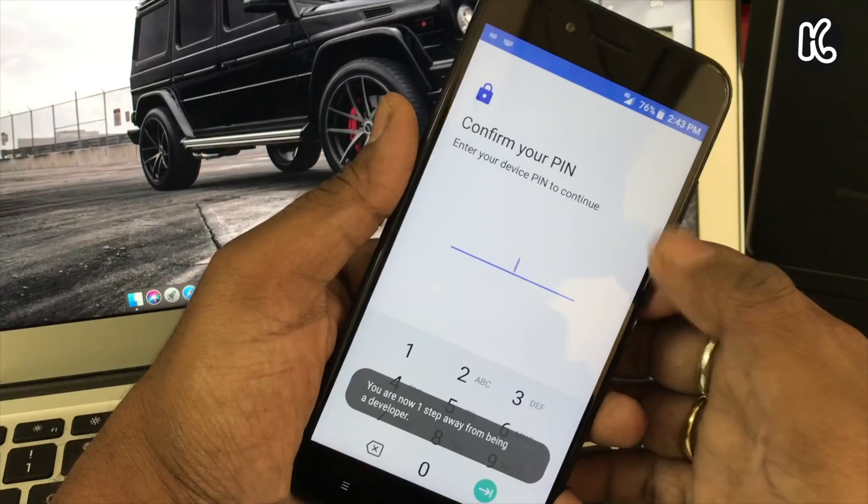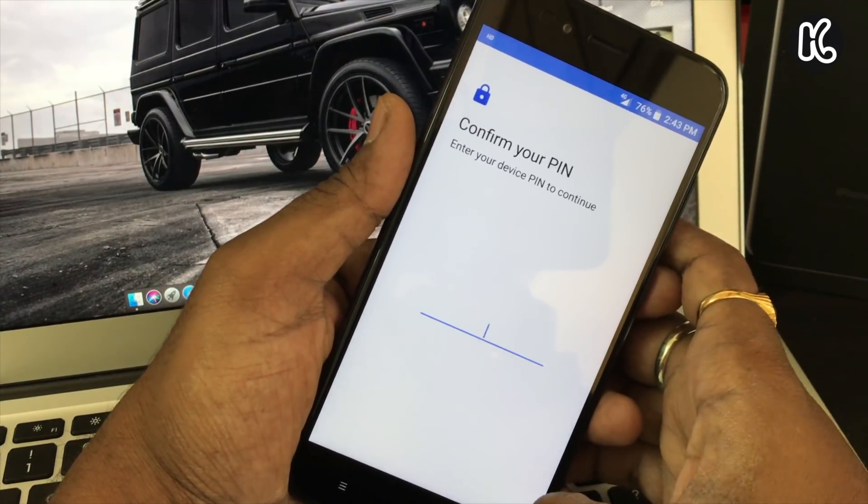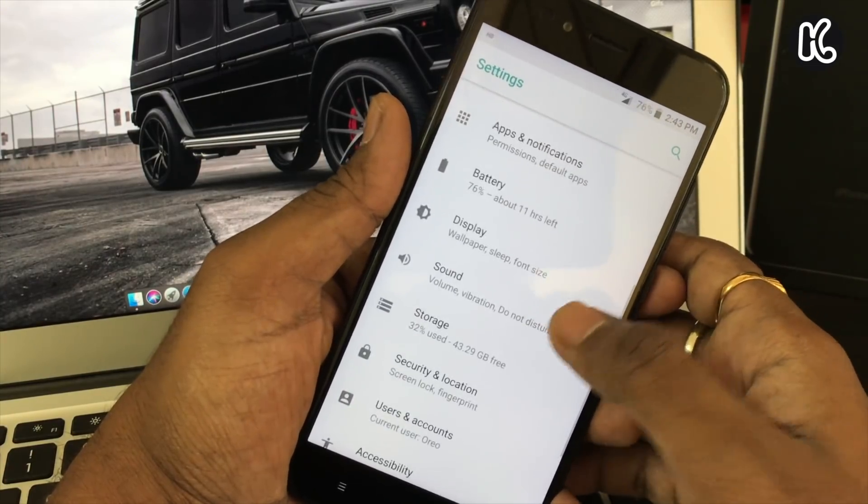I noticed one thing in Settings: if you tap on the build number seven times, it asks you to confirm the PIN. That means in Android Oreo you need to type the password or PIN used to unlock your phone to enable developer options.